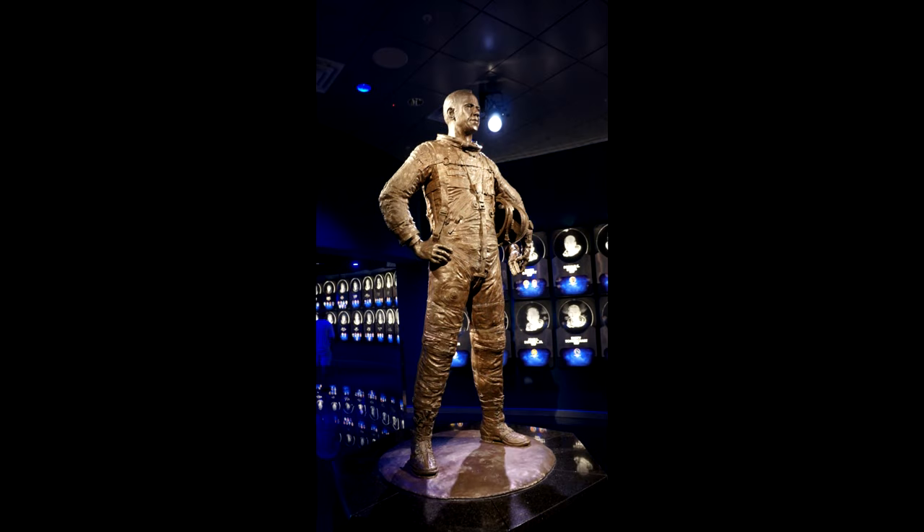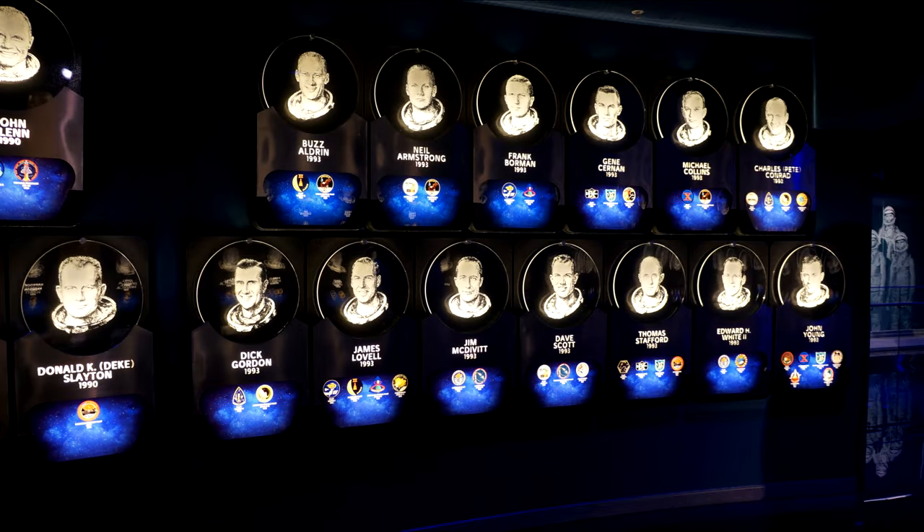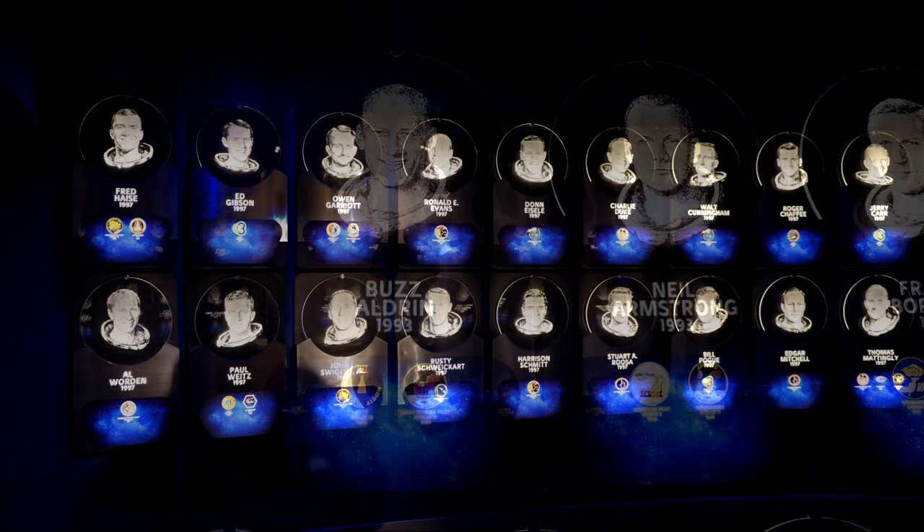Connected to the Heroes and Legends section is the Astronaut Hall of Fame. Here's a statue of Alan Shepard at the entryway — he being the first American to fly in space. Here are the Mercury 7 astronauts. Each inductee has his or her own plaque. And here are the Gemini and Apollo astronauts — I'm pretty sure all of the Mercury, Gemini, and Apollo astronauts are in here.